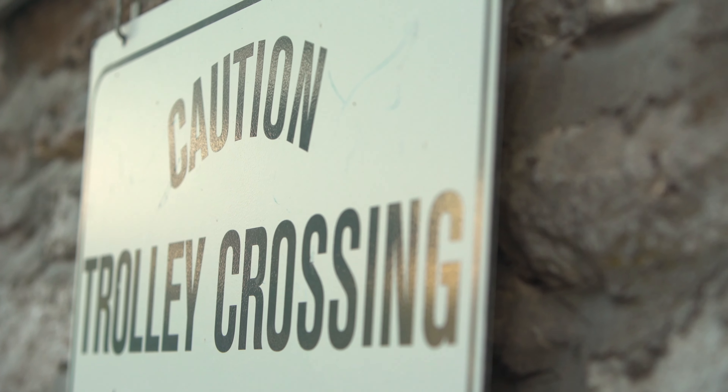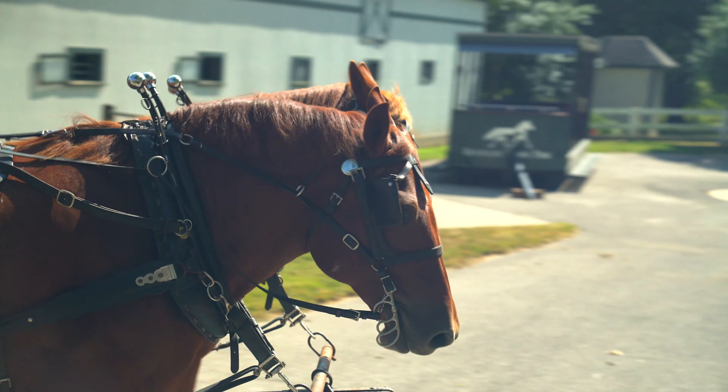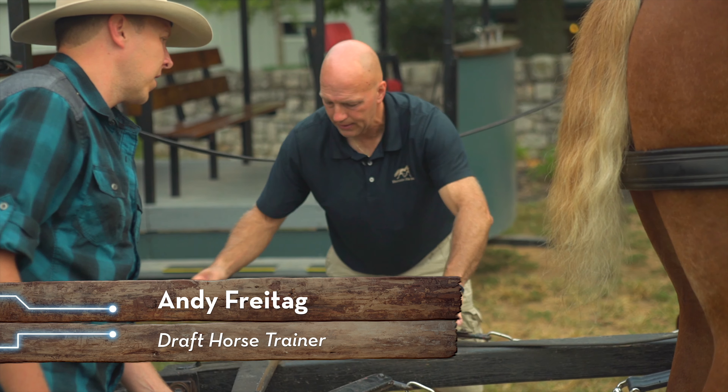Pulling wagons around is one of the few jobs still available for draft horses. In fact, one of the jobs the horses have here at the park is pulling trolleys for the visitors. And today, I'll get to steer these horses with a little help from Andy, one of the park's horse trainers.